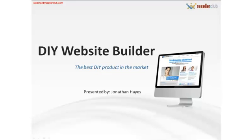Hello everyone and welcome. Thanks for setting aside time in your busy schedules to attend this presentation. My name is Jonathan Hayes from Reseller Club, and today I'll be talking to you about an exciting new product we have started offering our resellers called the Do-It-Yourself Website Builder. For the rest of this presentation, we'll call it the DIY Builder.